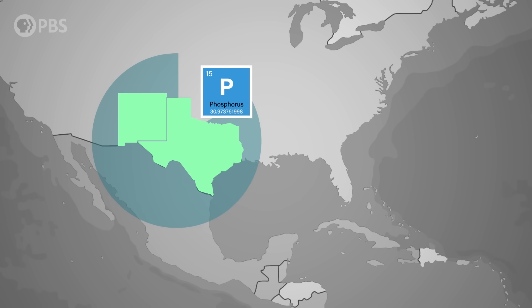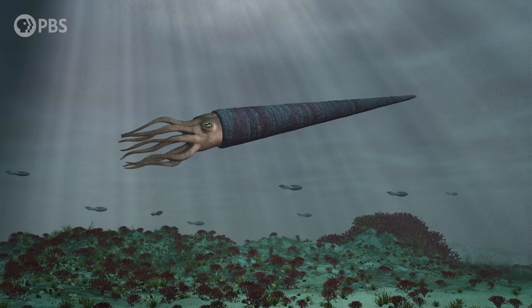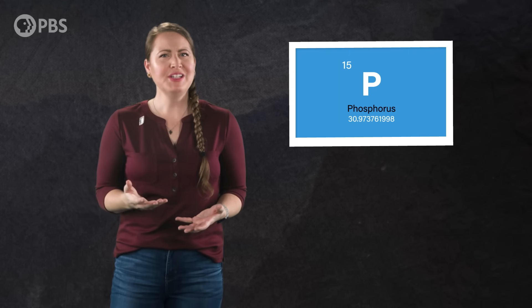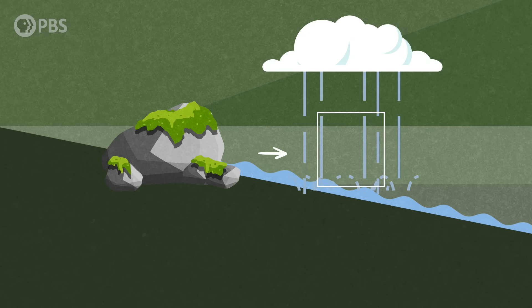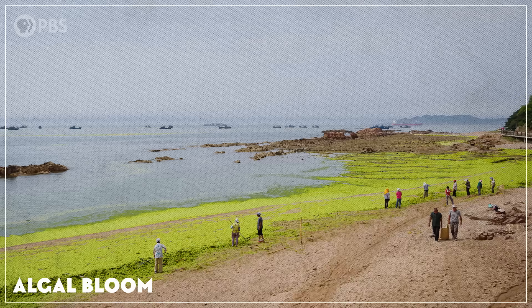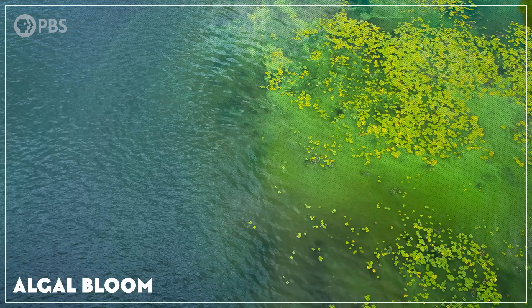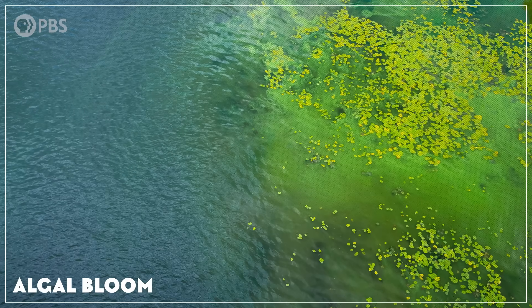Geologists have found evidence of this very phenomenon in the deep past. In rock formations in modern-day New Mexico and Texas, they found phosphorus in deposits dating to the late Ordovician — when the American Southwest was underwater and just as plants were getting a foothold on the land. Those ancient deposits doomed animal life in the oceans, because phosphorus is one of the nutrients that plants need for growth but is usually in short supply. A major influx of phosphorus into the oceans would have caused an explosion of marine plants in the form of huge algal blooms.